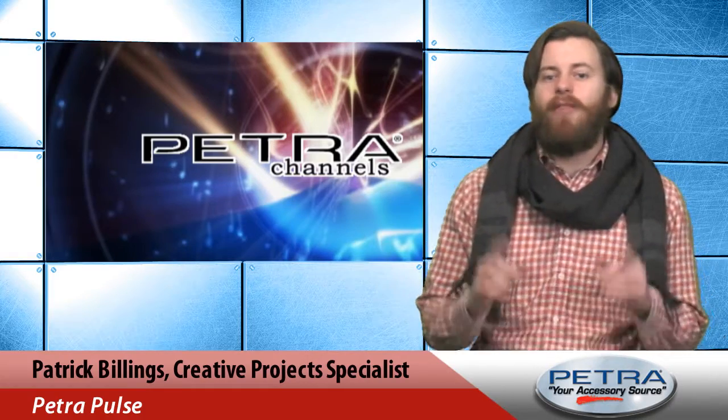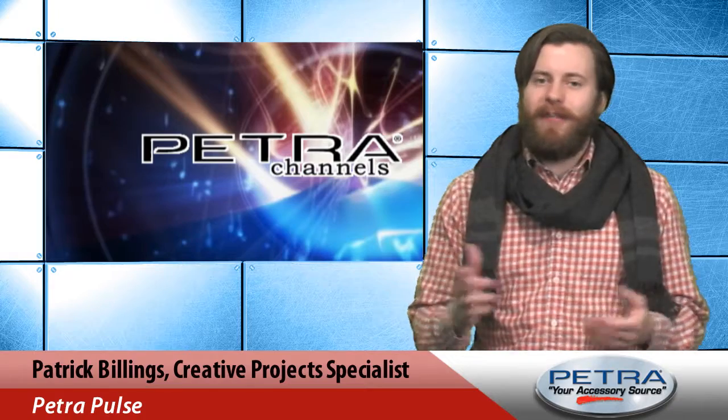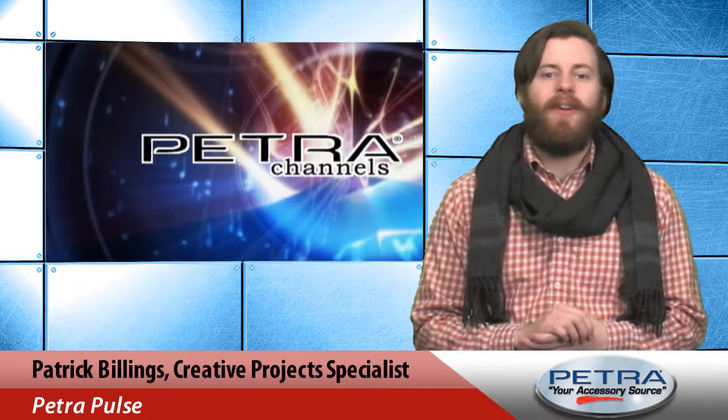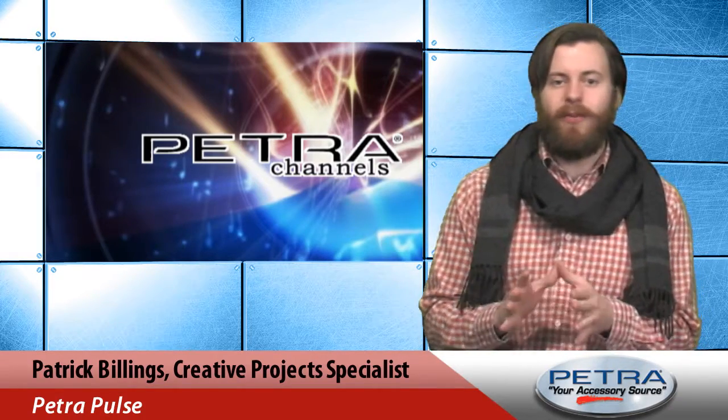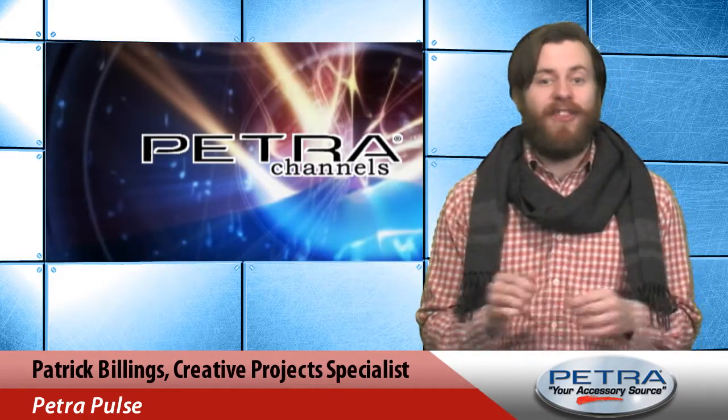It's closeout time again and have we got some great deals for you this week. Hi, I'm Patrick Billings back again with another episode of the Petra Pulse Extreme Closeout Edition. Here are three special closeout items featured this week at Petra.com.